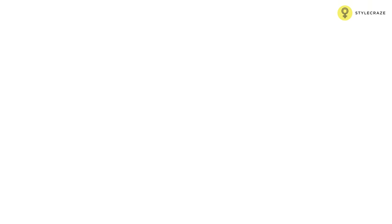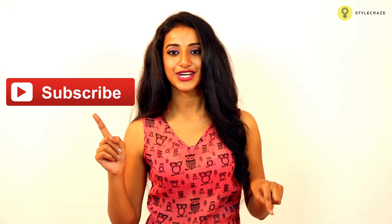Alternatively, you can have 3 glasses of cranberry juice every day, preferably the one without sugar. Hope these remedies have helped you. For more such amazing videos, do not forget to like the video and subscribe to Stylecraze.